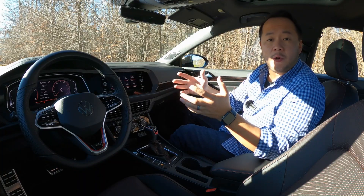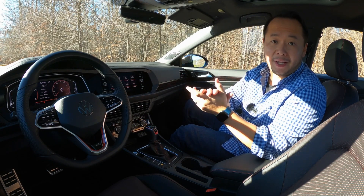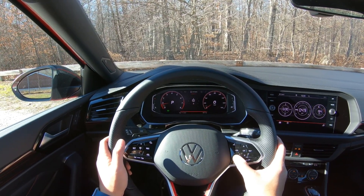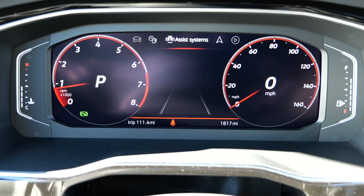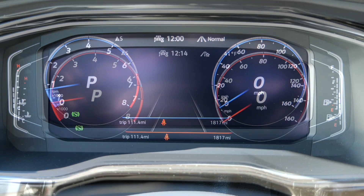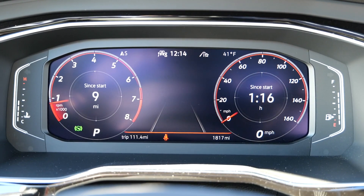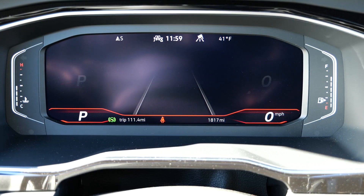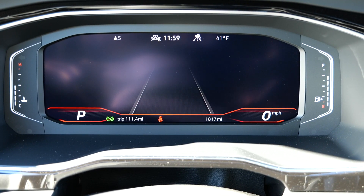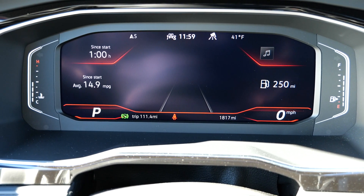I want to start this review on the inside first because there's a lot of features in here that I really like. Starting off with the fully digital instrument cluster — this is a 10.25-inch display that looks really sharp. I'm a big fan of these displays because it's one more way you can personalize your car. You can change the look of the gauges, display lots of helpful information, and it's a great way of making your car look more luxurious.